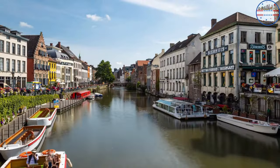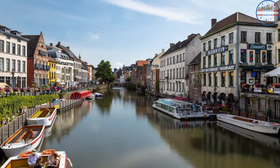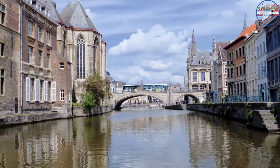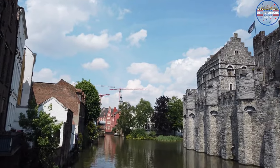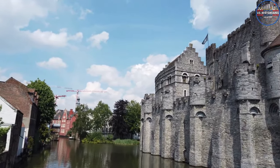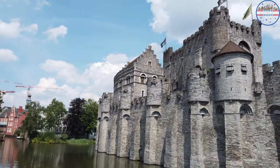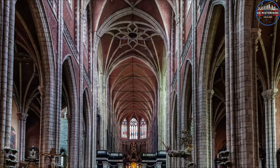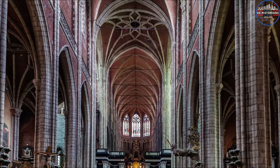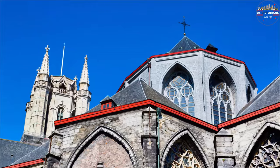You can take a boat ride along the canals and explore the city. Its heart is famous for buildings from the Middle Ages, like those from the 12th century. Gravensteen Castle and St. Bavo's Cathedral are two of the city's most popular tourist spots. The Gravensteen dates back to the 12th century. The famous altarpiece can be found in St. Bavo's Cathedral, which is another well-known site.